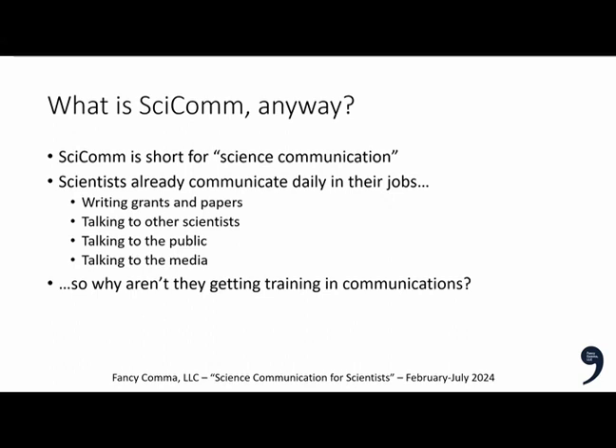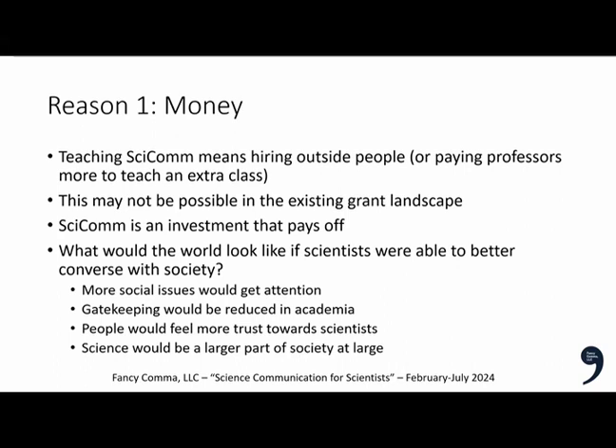So what is SCICOM anyway? It's short for science communication. Scientists already communicate daily — they write grants and papers, talk to other scientists, talk to the public, and talk to the media. So why aren't they getting training in communications? The first reason is money: teaching science communication means hiring outside people or paying professors more, and there's no money in the existing grant landscape for that.